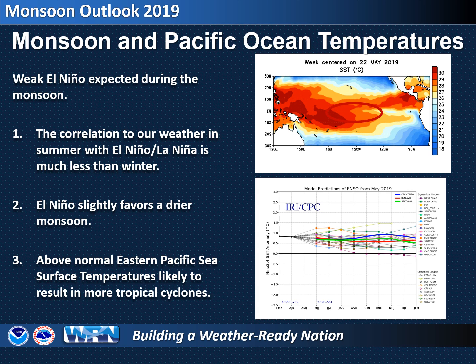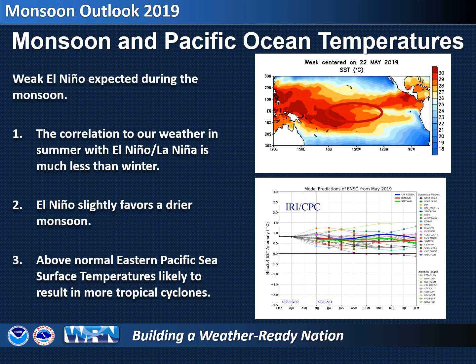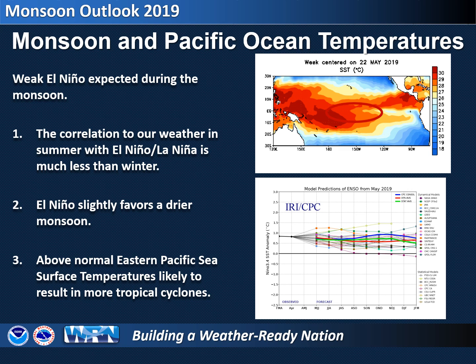Now back to those factors that go into the monsoon outlook. The relationship between Equatorial Pacific Ocean temperatures and our monsoon rainfall is fairly weak, but worth taking a look at. As we start Monsoon 2019, we are in a weak El Niño state and forecast to remain that way through the monsoon. El Niño tends to favor a drier monsoonal pattern. However, during an El Niño autumn, there can be more tropical cyclone activity in the Pacific Ocean, and some of that moisture can reach southeast Arizona, which could increase our September rainfall totals.